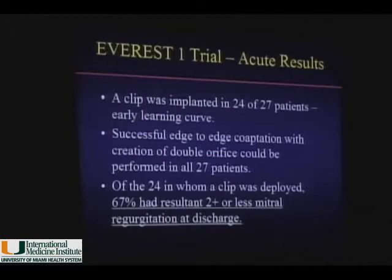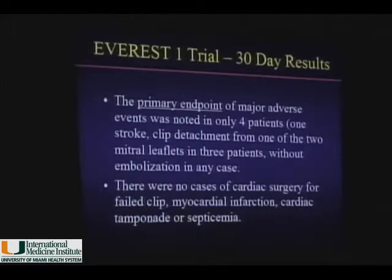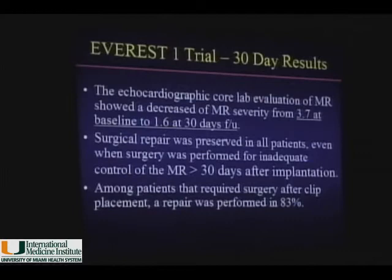Sixty percent of patients who received the clip had a decrease of more than 2+ in mitral regurgitation at discharge, making those successful procedures. The primary endpoint was the presence of any major complications after clip placement, which occurred in four patients: one patient had a stroke, and two patients had detachment of leaflets without embolization — the clip was retained by one leaflet. None of these patients had embolization; they proceeded to surgery if necessary, and importantly, the clip could be removed and the valve repaired in those patients.